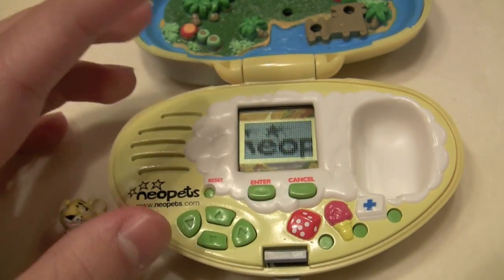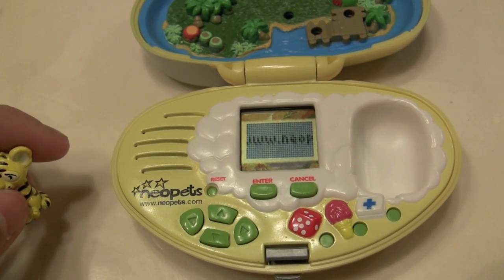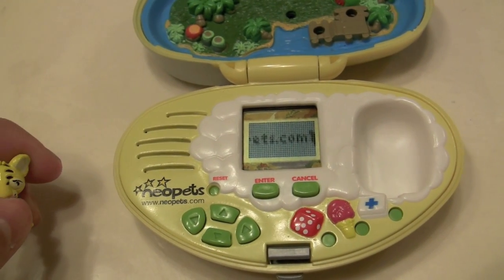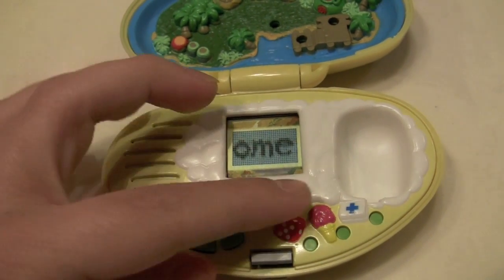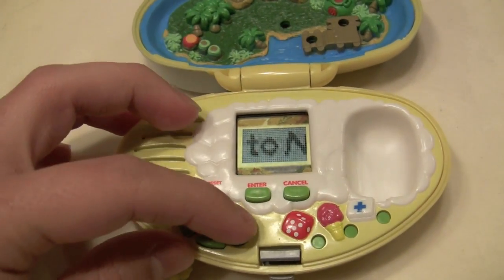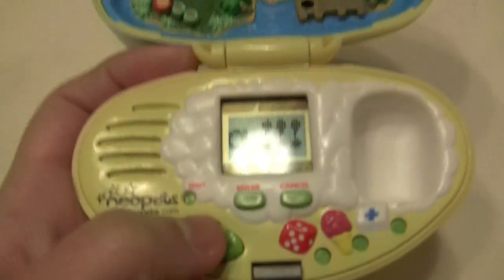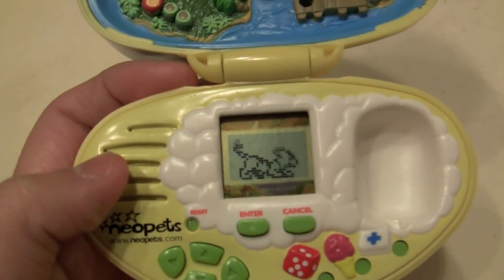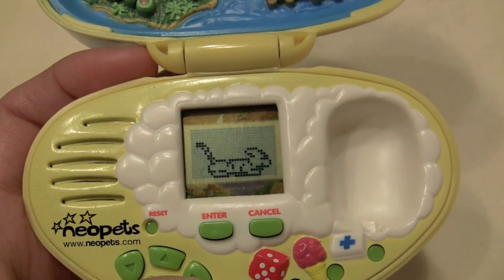So now we've started it up. We are aware that it's neopets.com. Welcome to Neopets — it's taking forever. And there he is. I really like the screen sprites on this one. I just think it's so cute.